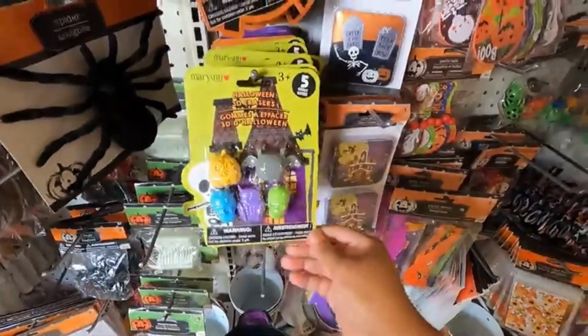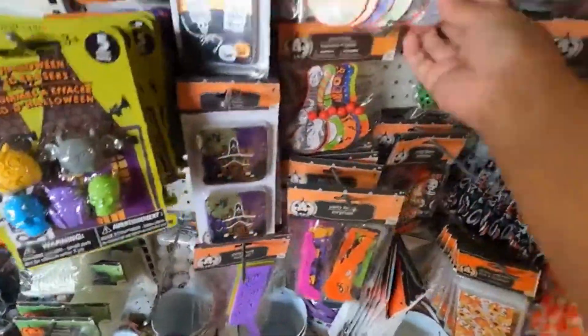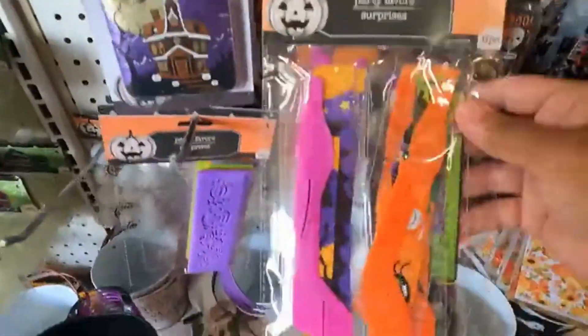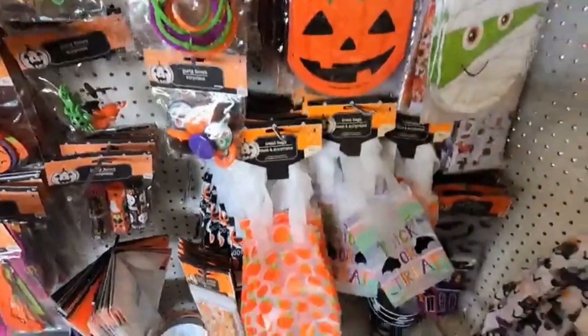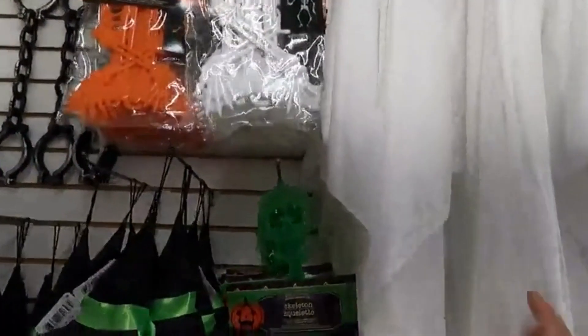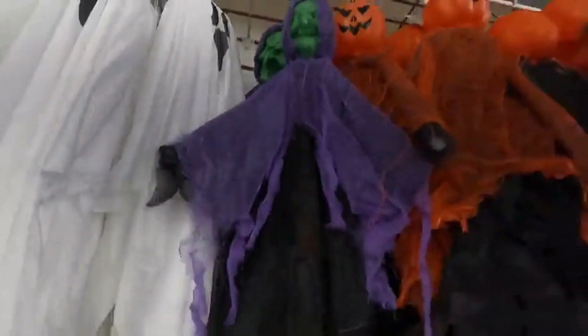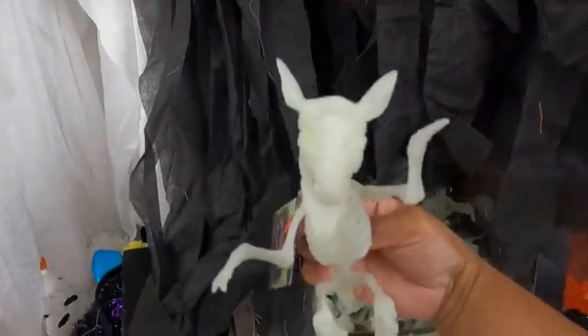Got some Halloween erasers — they have some actually really cool stuff here. Some notepads, paddle bobbles, party favors. This is a cool, neat skeleton — got a white and orange one up there. Another ghost. Got some pumpkins. Look at that, that's funny.